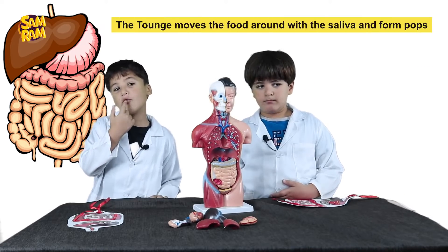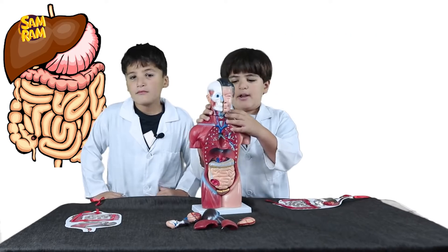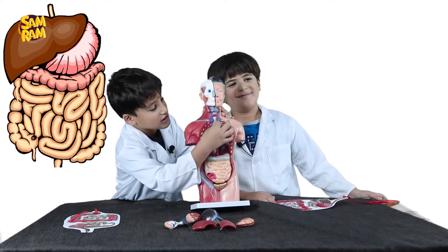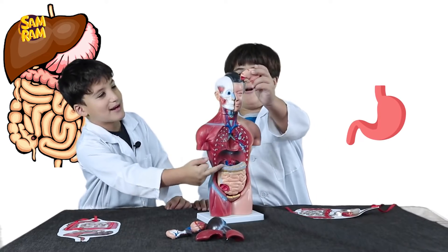The tongue moves the food around and mixes it with the saliva. The pharynx has a valve to open. Then the bolus moves along the esophagus until it arrives at the stomach.